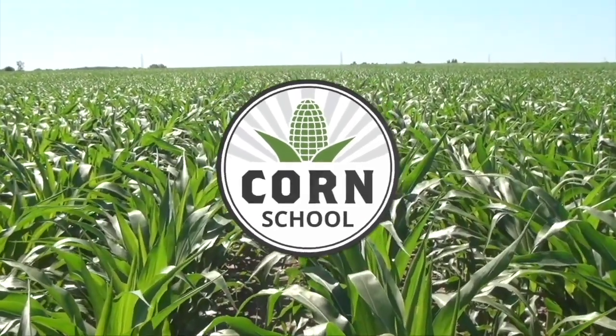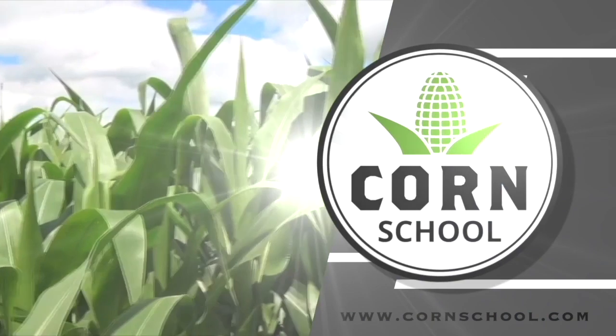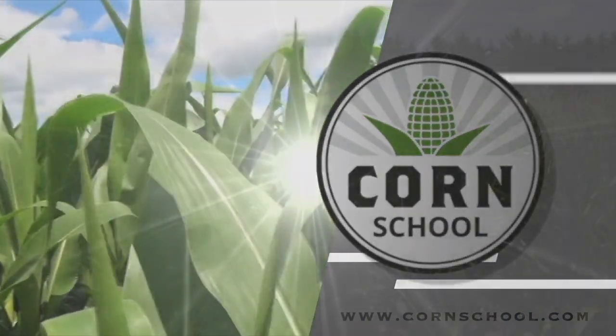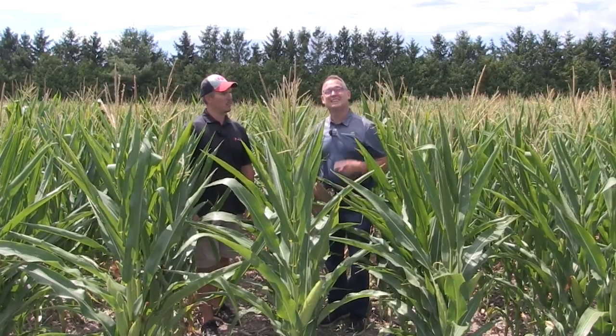Corn School on RealAgriculture.com is brought to you by Valtima Fungicide and Pride Seeds. Hi, I'm Bernard Tobe and welcome to the Corn School. I am down at the Pride Seeds Education Center today catching up with Pride agronomist Matt Chappell.